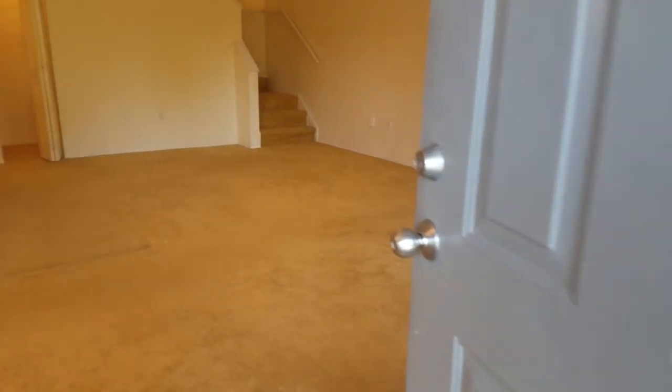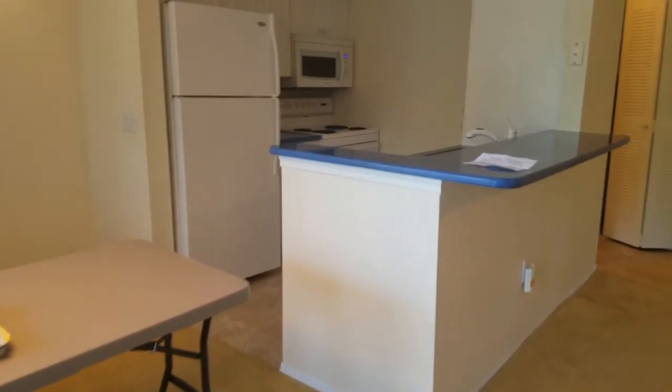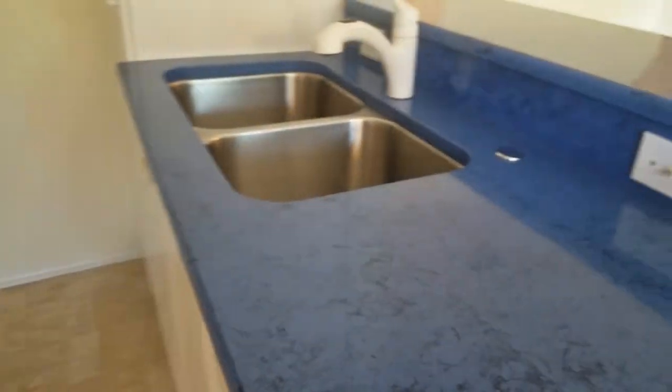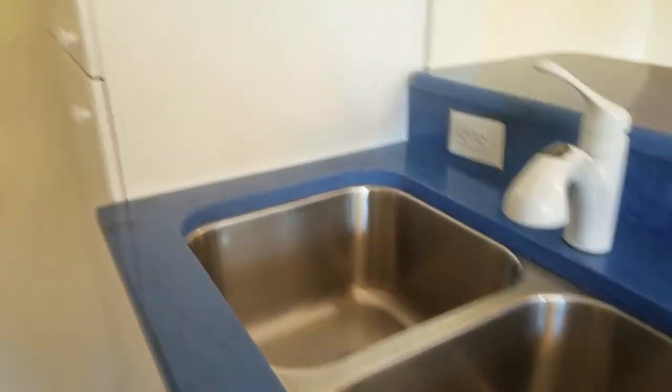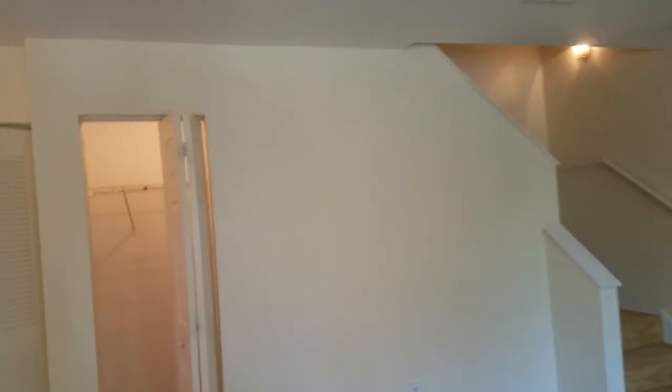This unit has some upgrades in the upstairs here. It has a blue quartz countertop, stainless steel undermount sink, and the cabinets have been updated. It has carpeting in here. The ceiling popcorn has been removed and it has a nice texture on the ceiling, just the same layout as all of the units here in Central Park.